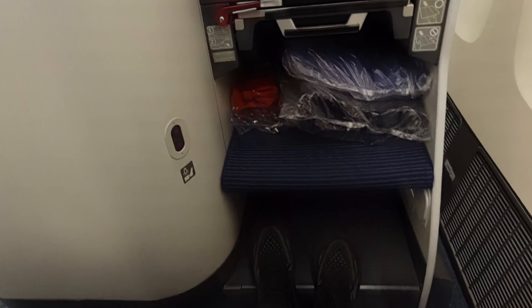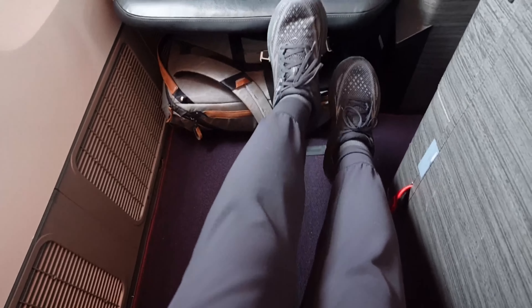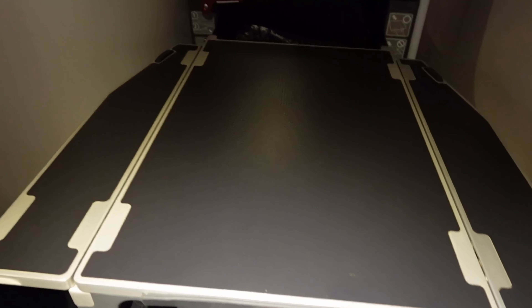There's a document holder along with a cup holder — I put the bottle of water in there — and storage space. Let's see how much legroom there is. There's definitely less legroom compared to Japan Airlines because I can actually put my feet underneath the cubby here, whereas I couldn't really reach it on the JAL flight. Directly in front is the entertainment system along with the dining tray which pulls out. There's also a light switch and a coat hook.